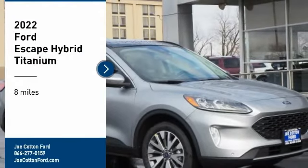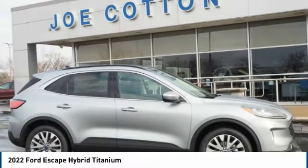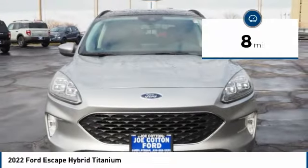We are pleased to show you the 2022 Escape Hybrid. Gas engines flex, tow, sip, and go with Ford Escape. This vehicle has less than 100 miles. Here are some of this vehicle's great options.